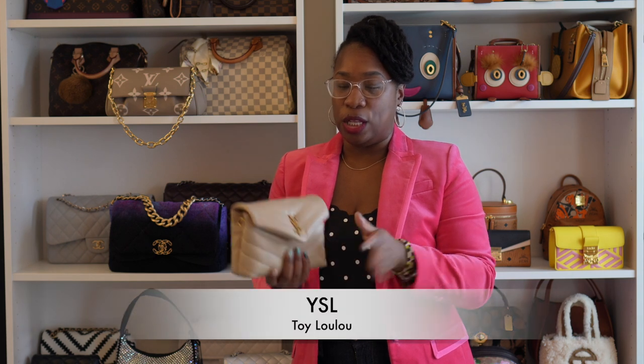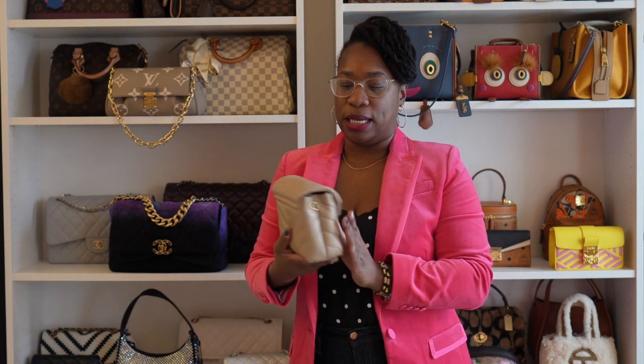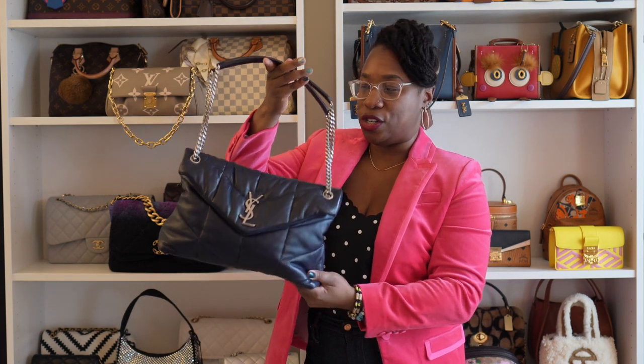Now we're going into YSL. We have the YSL Toy Lou Lou in leather in a tan color. I feel lucky to have gotten these early — when they first came out they were around $900, but I think I paid about $1,200. I know they're almost $2,000 now. This is another Toy Lou Lou in purple denim, also purchased for about $1,200 — it was likely a 2022 purchase. She needs no introduction: this is the YSL Lou Lou Puffer in the medium size, which is their largest. She is absolutely just a fantastic bag.